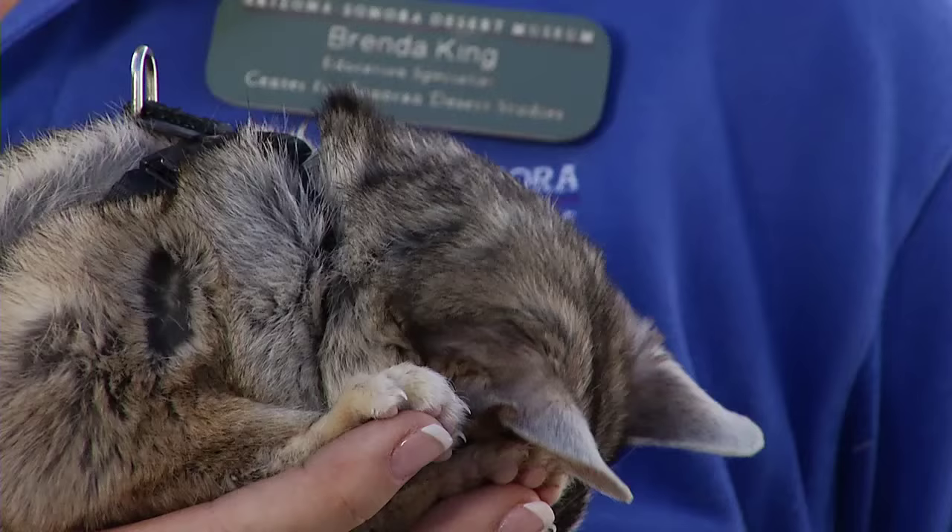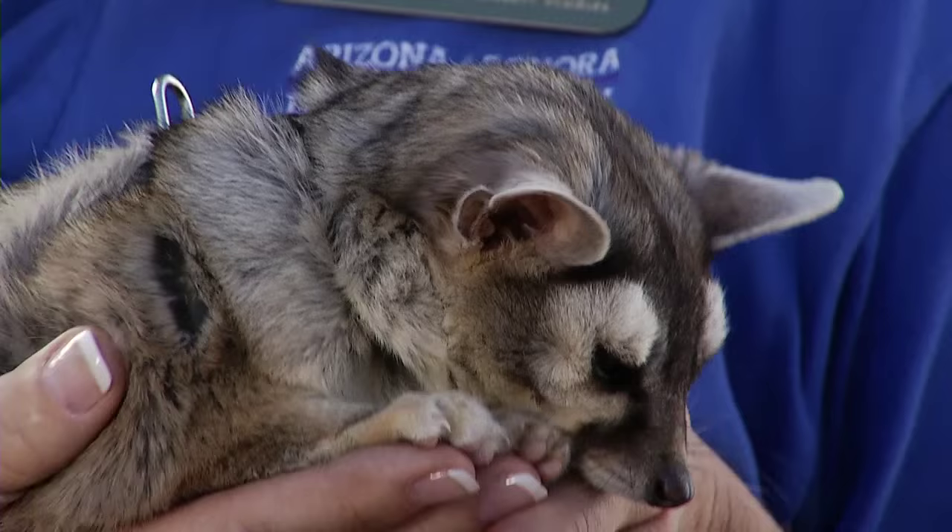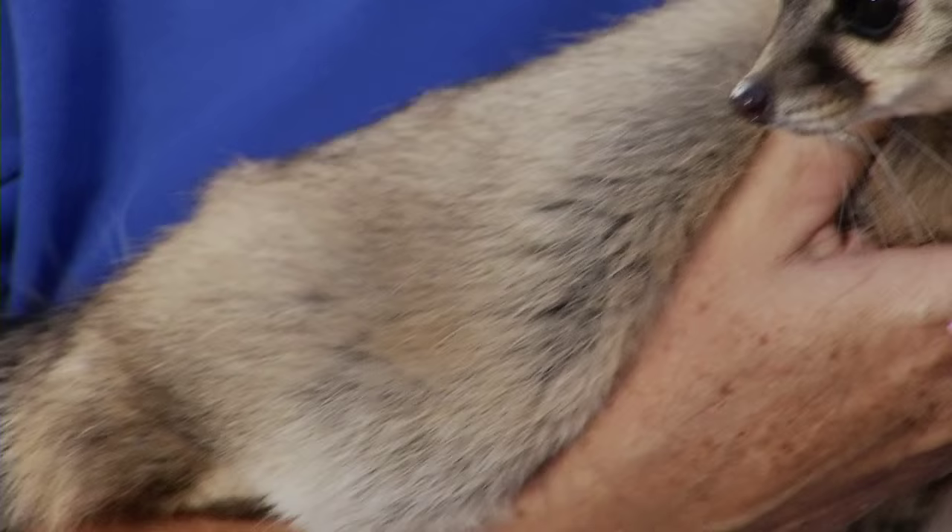Hi everyone, welcome to the Desert Museum. Today I'm going to introduce you to one of the animals that is quite common in our state, but a lot of people have never seen them. And this animal is called a ringtail.